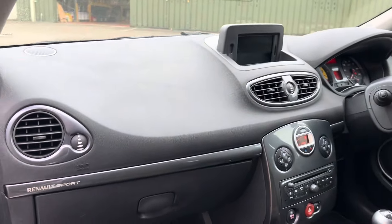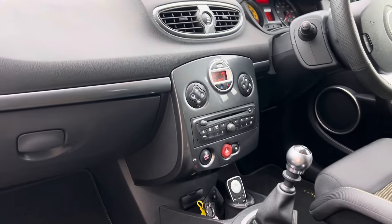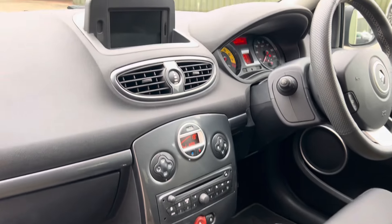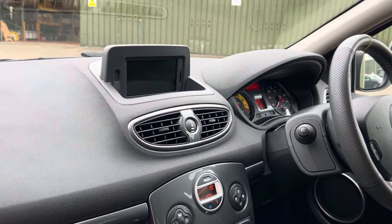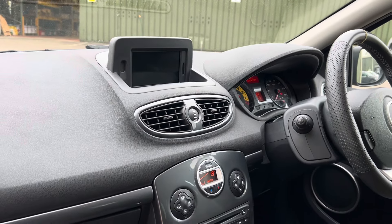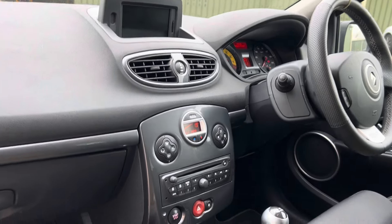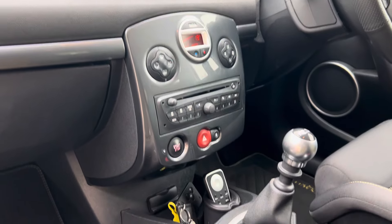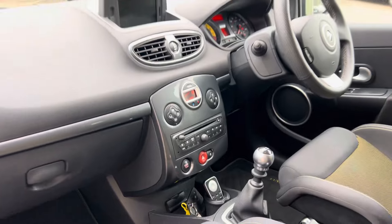Up front you've got the anthracite grey interior pack and a Trophy RS gear knob. This one does have the factory satellite navigation and Bluetooth module, which is quite a rare find. Full-fat cars did come with climate control settings and keyless go, and there is a remote as well for the sat nav.